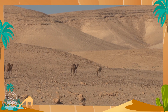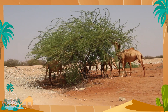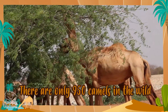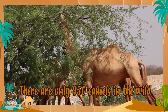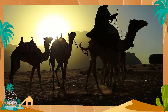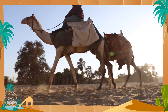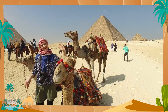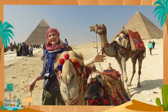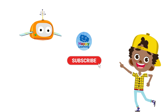An important thing you need to know is that wild camels are in danger of extinction. Currently there are only about 950 camels in the wild. So, as we always say, we need to take care of and respect nature — this is the only way we'll be able to protect animals, plants, and ourselves. Goodbye friends, see you in the next Happy Learning video!